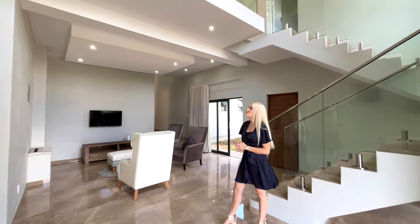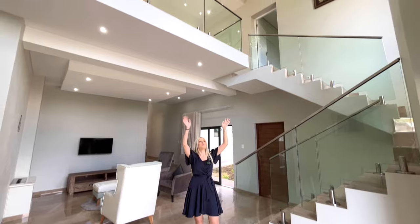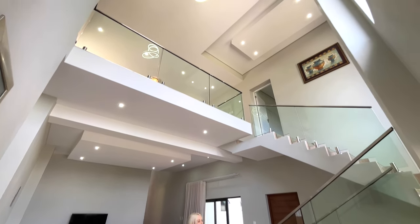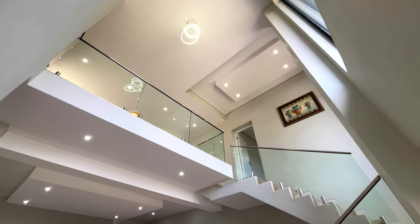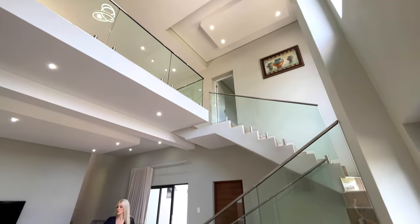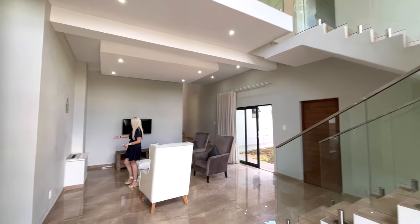We are now inside and as you'll see you're greeted by this beautiful entrance hall with double volume ceilings. You can see your chandelier, the bulkheads, and frameless glass balustrading. This area immediately welcomes you to your formal lounge where you've got your gas fireplace.